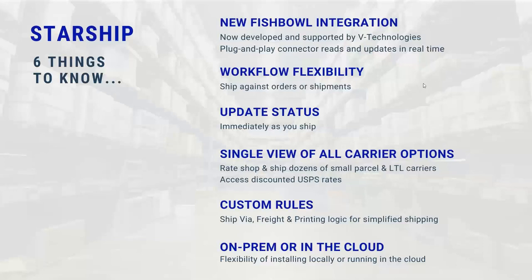Six things you need to know about Starship. We're proud to announce our new Fishbowl integration that you're able to take advantage of starting today. We basically have a plug-and-play connector that reads and updates in real time — there's no importing or exporting of data. The minute a shipment document or even a sales order is created, we can pull all that information in and allow you to process either your parcel labels or your LTL BOL documents, which we're going to show here today.